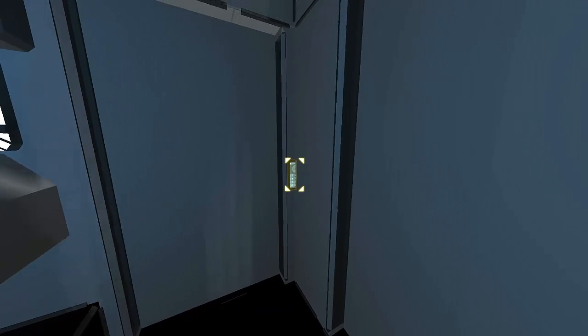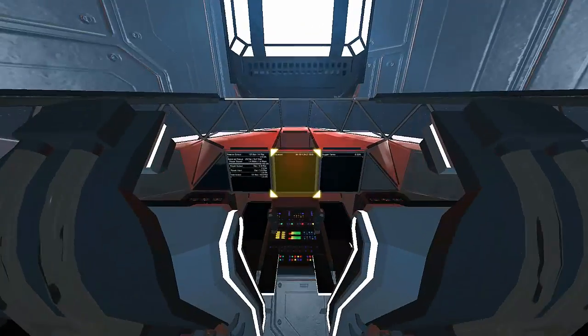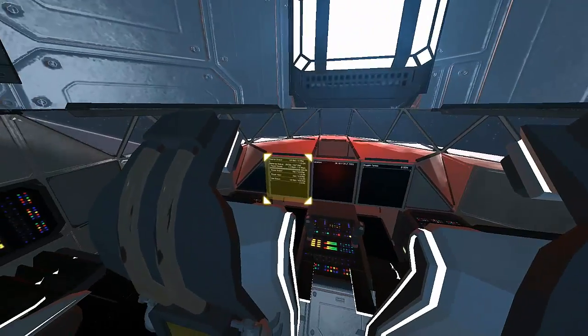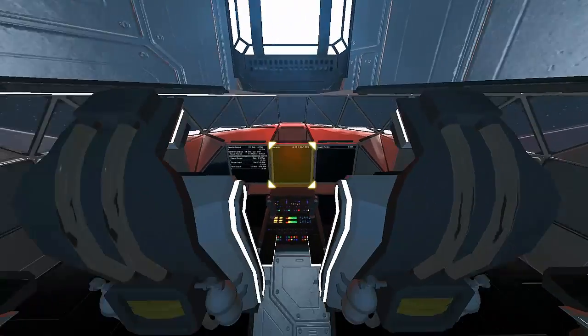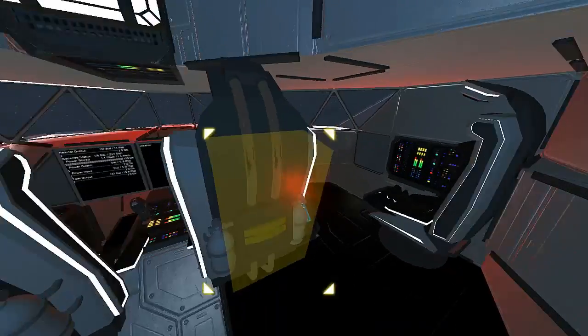Coming through this door we'll go into the main area for the cockpit. We've got some screens displaying information about the ship - what's stored, the power capacity, and so on. There are also some screens and things just displaying a whole heap of buttons.